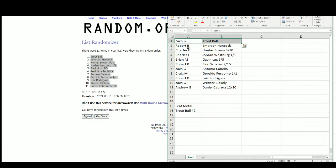Zach gets the Mike Trout Ball. Robert gets the Emerson Hancock. Charles gets the Hunter Brown out of 10. The Jordan Westberg 1 of 1 goes to — Brian gets the Gavin Lux 5 of 5. Robert gets the Reed Shaler 9 of 15. Zach gets Antonio Cabello. Craig gets Geraldo Perdomo 1 of 1. Robert gets Luis Rodriguez. Zach gets Werner Blakely. And Andrew gets Daniel Cabrera out of 20.